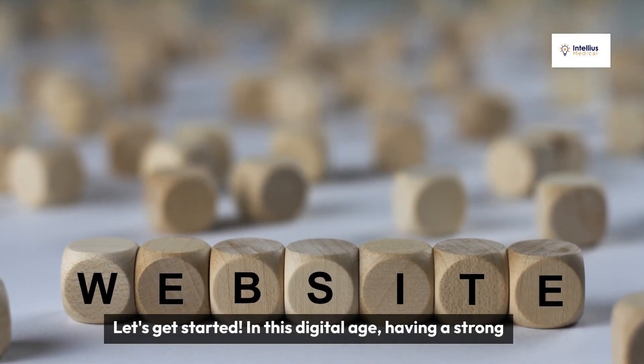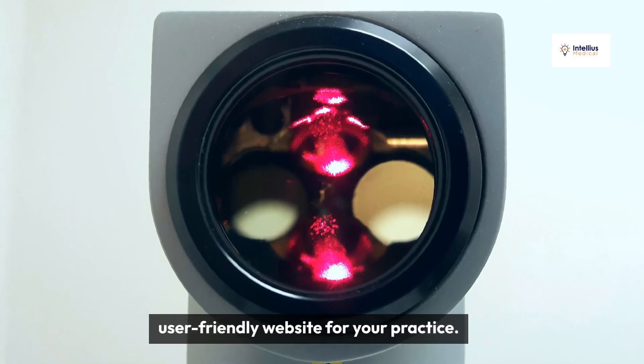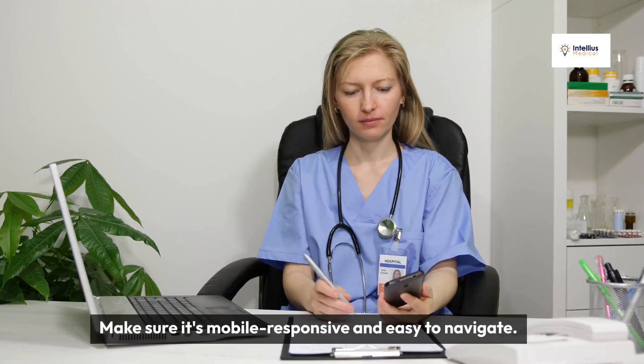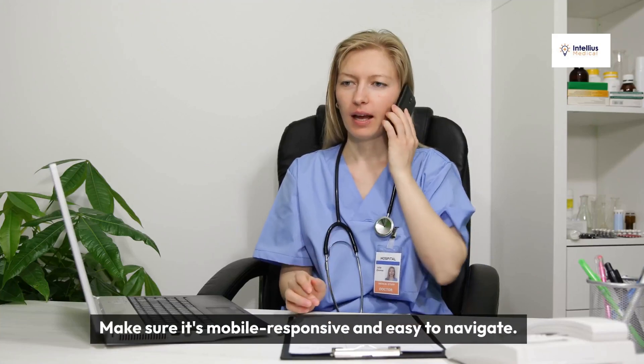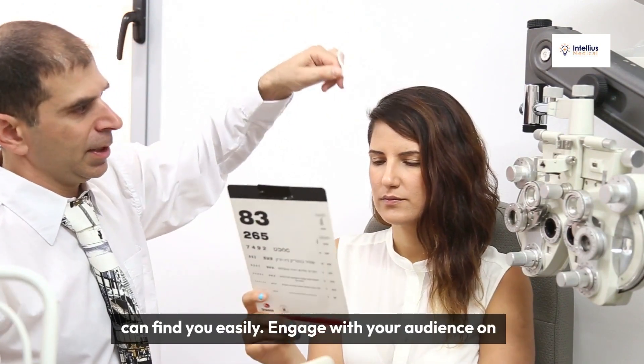In this digital age, having a strong online presence is essential. Start by creating a user-friendly website for your practice. Make sure it's mobile responsive and easy to navigate. Optimize your website for search engines to ensure potential patients can find you easily.